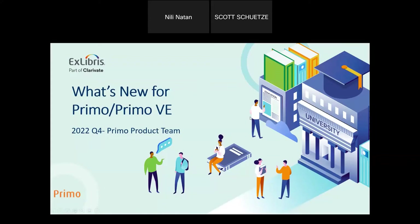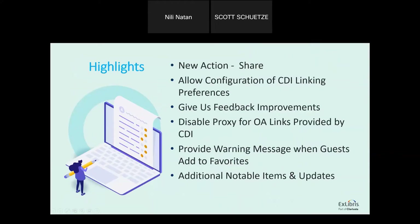We are at the last quarter of 2022 with the November release for both Primo and Primo VE. Let's review what's new and enjoy this one. The highlights for this release include a new export action — the Share to Social Media action — and we'll do a demo on that.